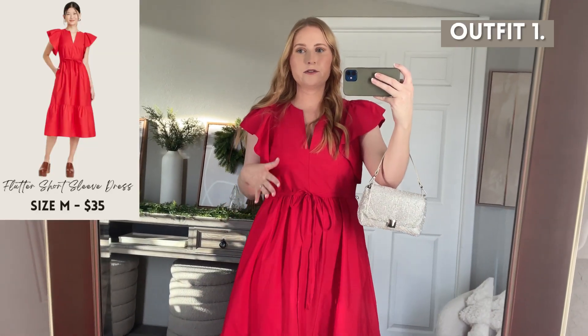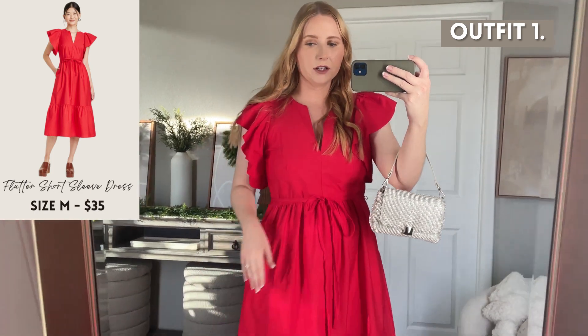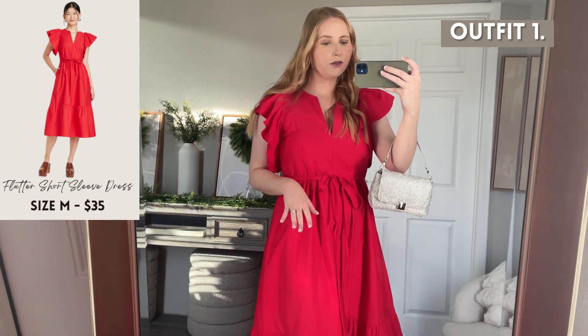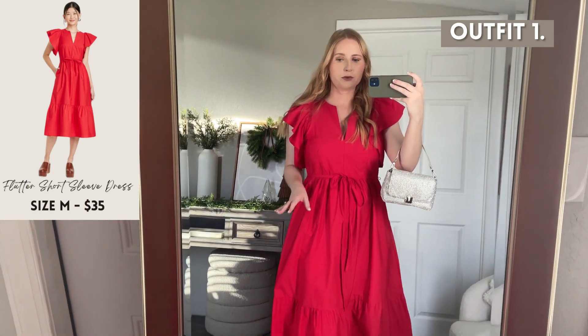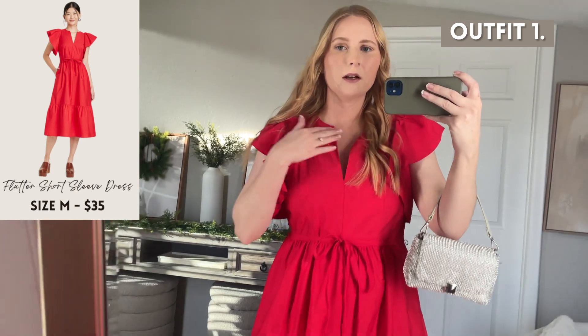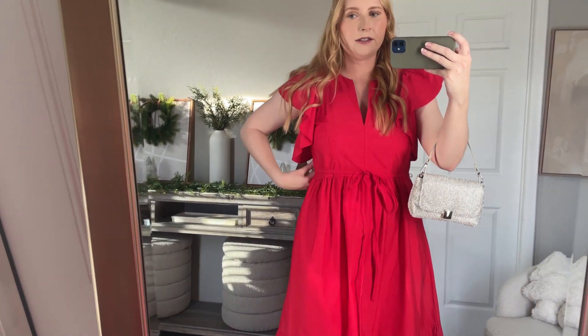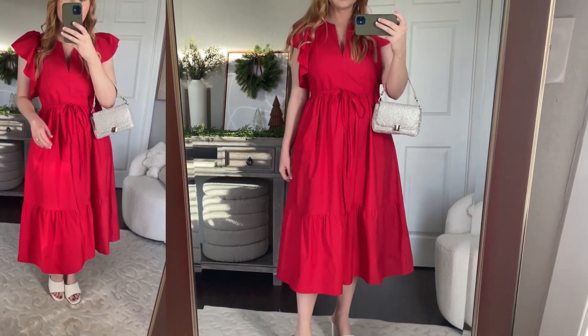This first dress is a red flutter sleeve midi dress from A New Day, and I was lucky enough to get this in my usual size medium. It's beautiful. It's 100% cotton so it's very lightweight and breathable. I love the fit up at the top with this v-neck style and then the flutter sleeves. It also has a tie belt in the middle and then a zipper closure on the side.